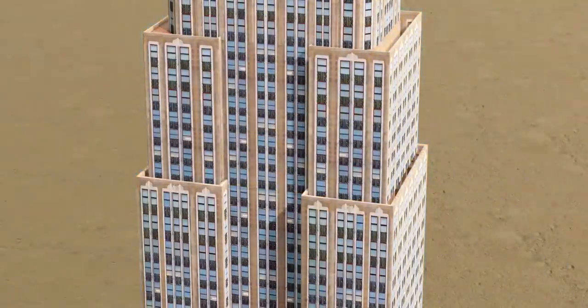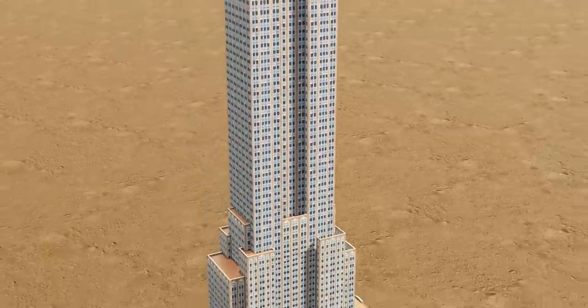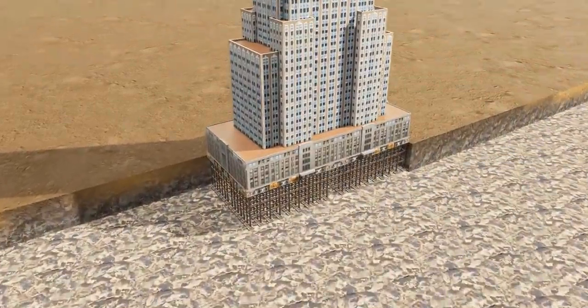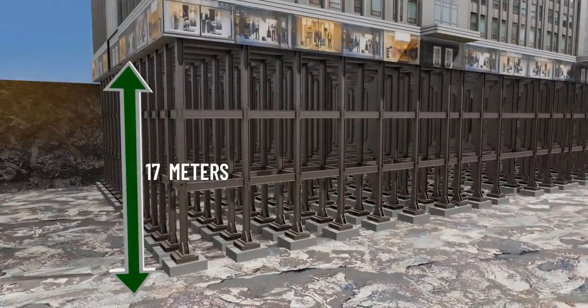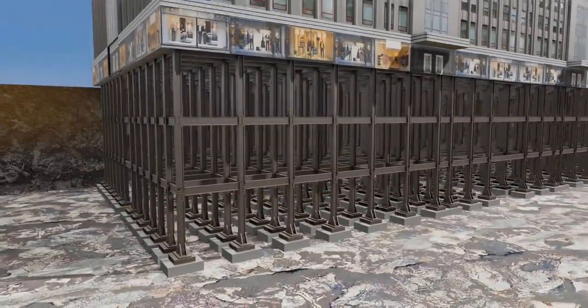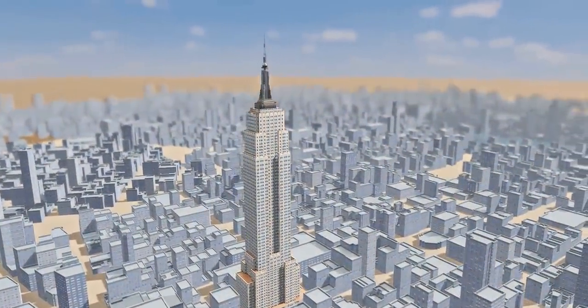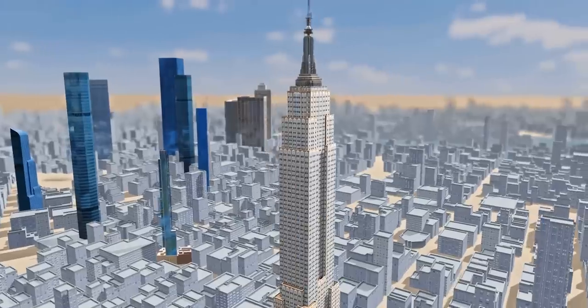The total weight of the building is estimated to be approximately 365,000 tons. The concrete foundation was laid at a depth of 17 meters. Thanks to the strong underground stone of New York, this foundation was able to bear such a huge weight, and this is the reason there are so many skyscrapers in this area.